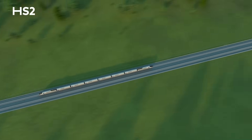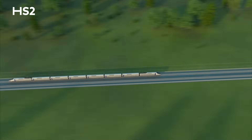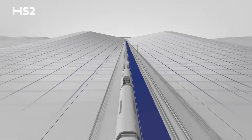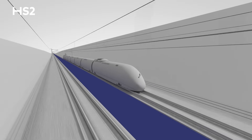To maintain high speeds up to 225 miles per hour while travelling across Britain's rolling landscape, HS2 trains require gentle gradients to deliver a comfortable journey. By constructing elevated embankments over lowlands and excavating cuttings through raised landscapes, we create a smooth, durable surface.